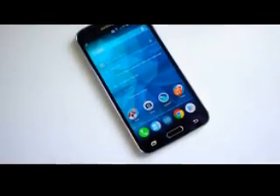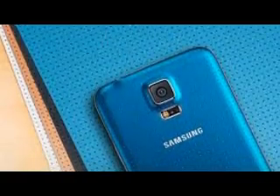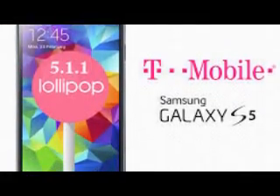Verizon Galaxy S5 Update: Verizon has rolled out another update to the Galaxy S5. Though it still sits on Android 5.0, two new features have been added: Galaxy Apps app store will be auto-installed on your device, and fingerprint scanner support for unlocking Microsoft Exchange accounts is now enabled.